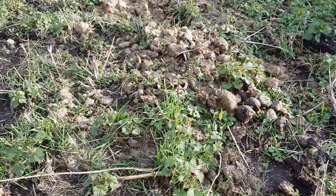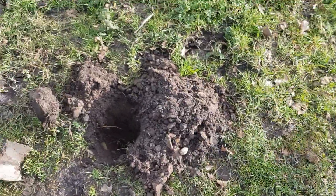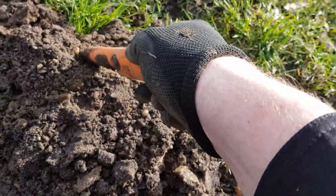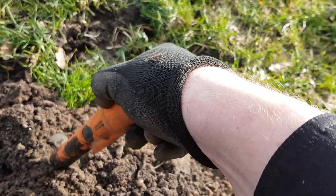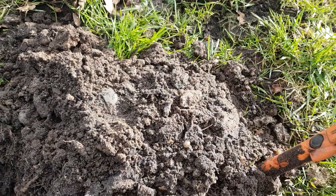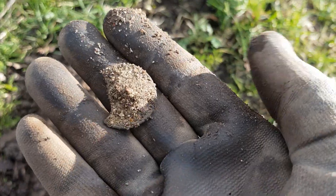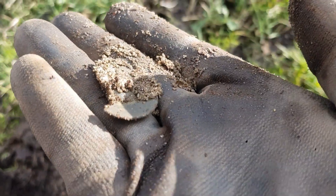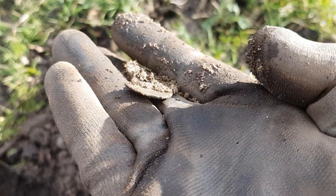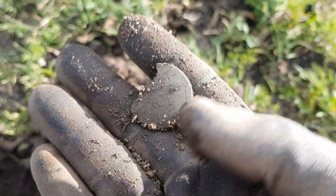Next target is out - straight 12 and it was quite deep. Let's see what it is. Oh, what is that? What could it be? It's a button - feels like a button. You can see the little thing on the back there - the remains of a button blank.